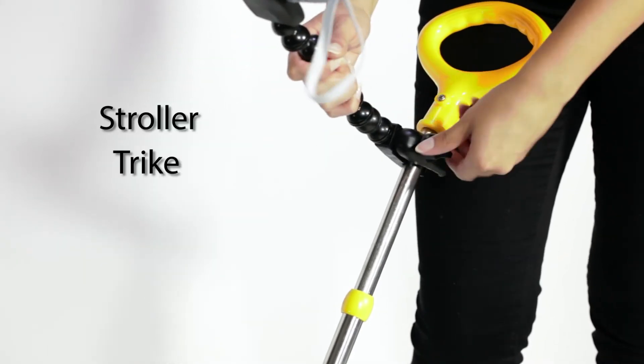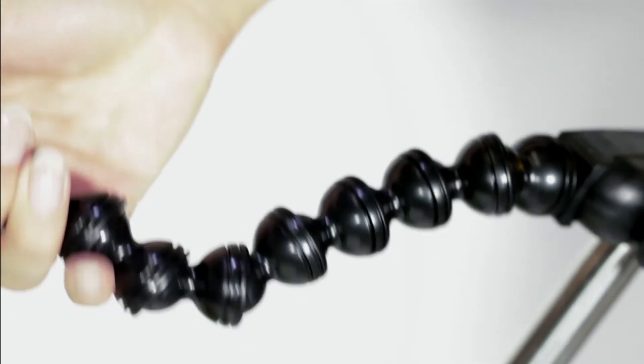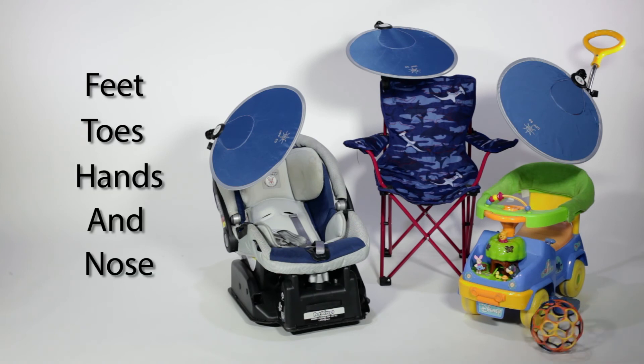To attach, connect the Sun Chaser's universal clamp to a stroller, trike, swing, or anywhere else little ones like to have fun. The multi-position flexible arm easily twists, turns, and adjusts to any angle, offering maximum protection for children's feet, toes, hands, and nose.